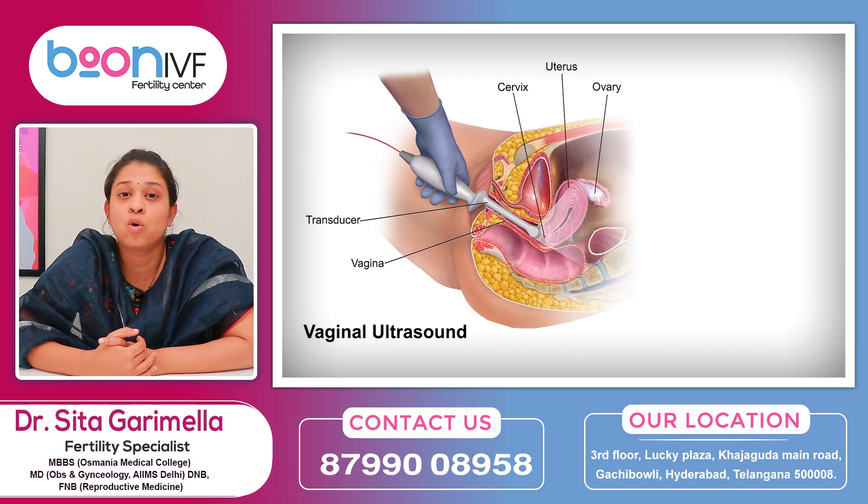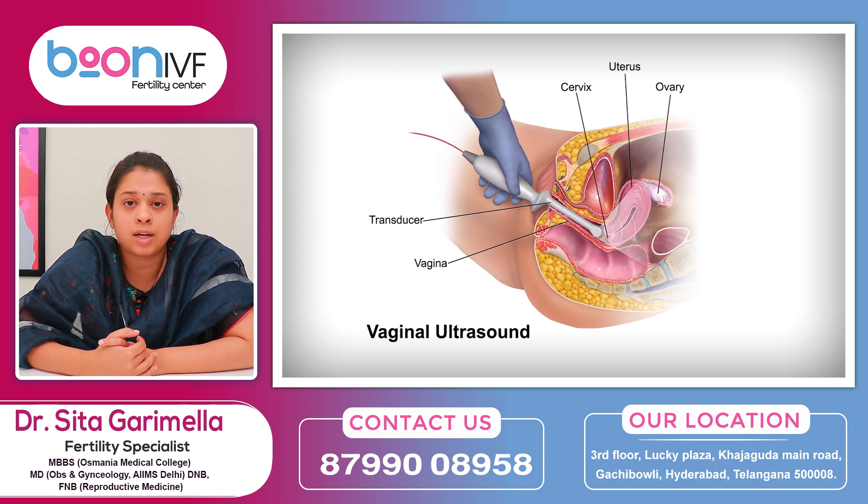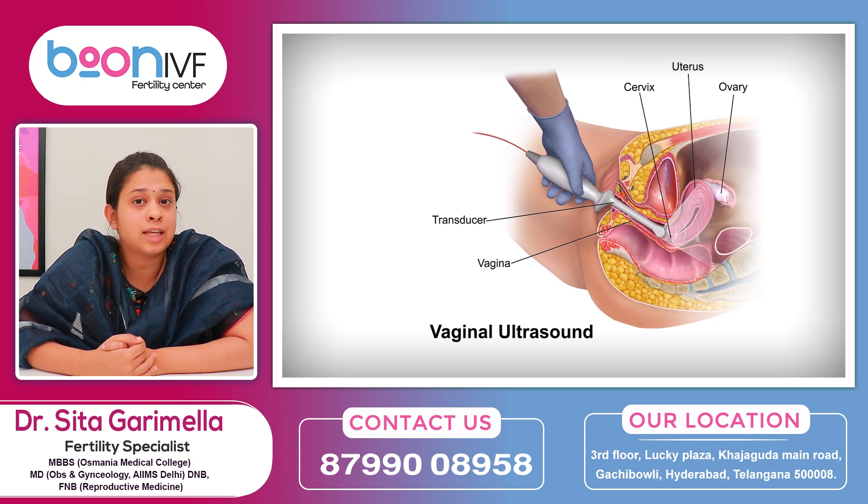Vaginal ultrasound is generally used for infertility evaluation. We can assess the uterus — its size, shape, and polyps. Next, we look at the ovaries. If there are cysts or follicles, or if there are PCOD problems, we can evaluate those as well.